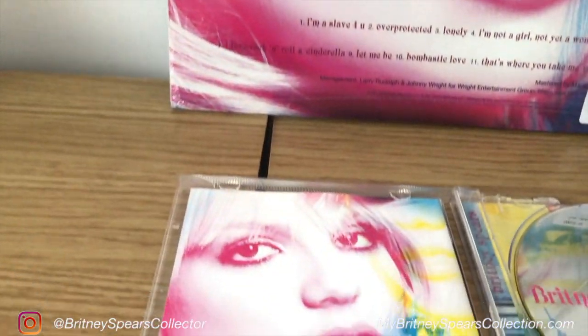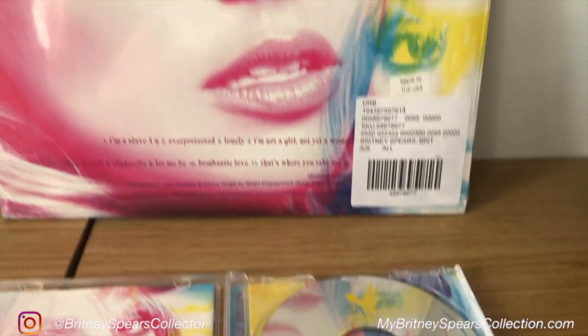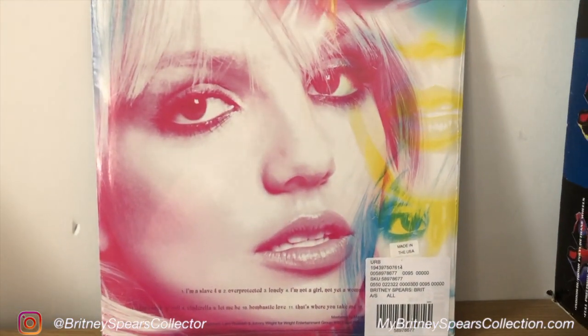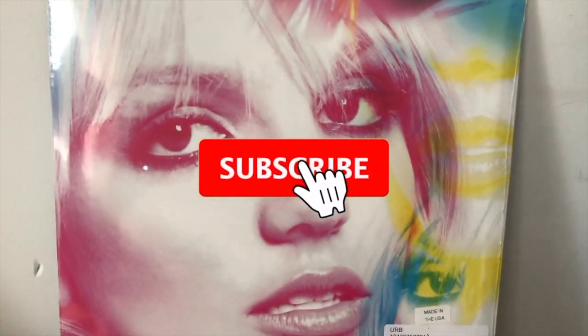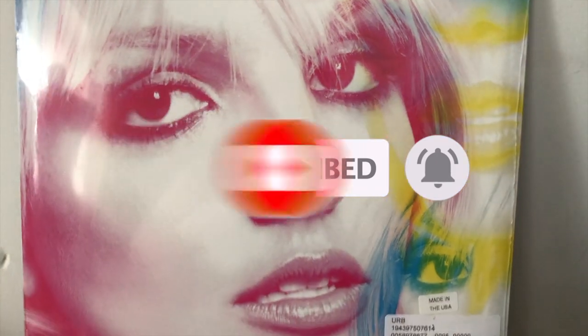If you've not seen my previous video showing you both the yellow version and the clear version, I will leave them linked here for you. If you are new around here, don't forget to subscribe to my channel and hit the bell — it'll give you a notification of when my next video is coming out.